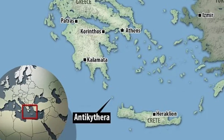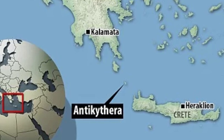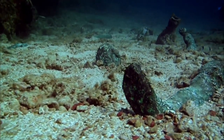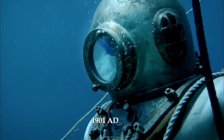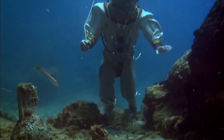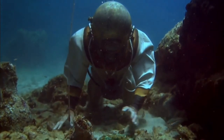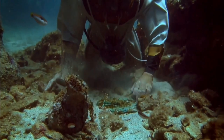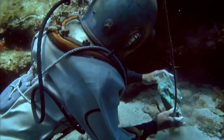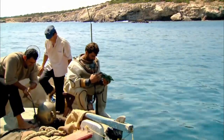Had it not been for a storm that hit the rocky Greek island of Antikythera just over a century ago, one of the most intriguing and complex objects of the ancient world might never have been found. After taking shelter on the island, sea sponge hunters decided to explore the waters. They found the wreckage of a Roman vessel that sank during another storm 2,000 years ago, when the Roman Empire was beginning to conquer Greek colonies in the Mediterranean Sea. On the seabed lay the largest cargo of Greek treasure ever discovered.